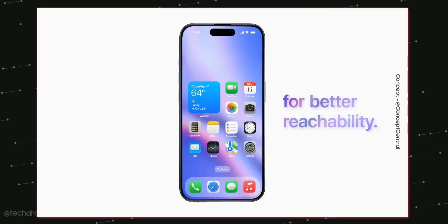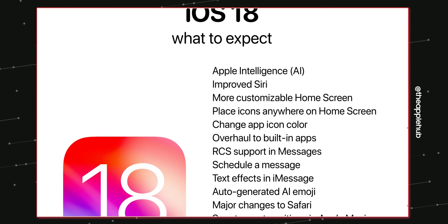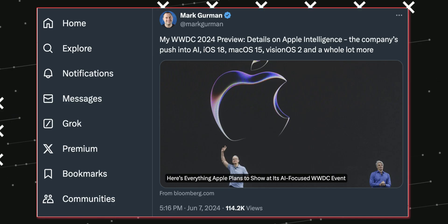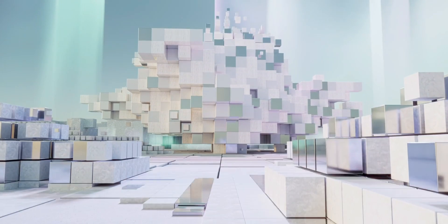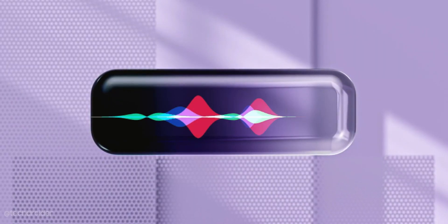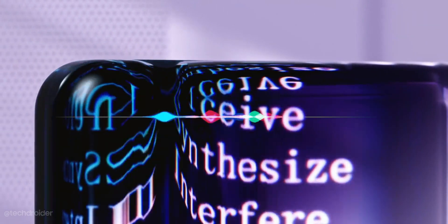iOS 18 is coming in a few hours and these are some exciting features we might see in this AI-powered OS. Huge news coming in from Mark Gurman — AI is going to play a huge role in iOS 18, and AI here is not artificial intelligence but Apple Intelligence. Apple Intelligence is coming to Siri, Shortcuts, Messages, Notes, Music, and Health.